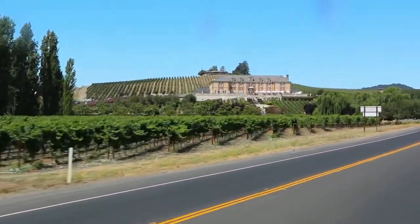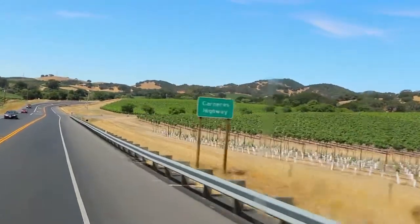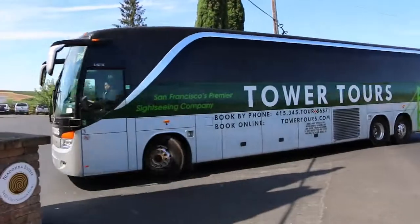Northern California's wine country is known around the world for its beauty, its food, and of course for its wine. Want to experience it all? Take a tour of the Napa and Sonoma wine country with Tower Tours.